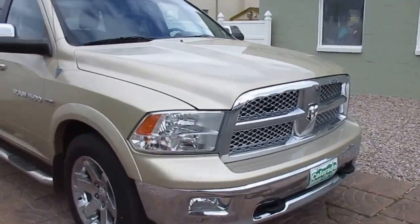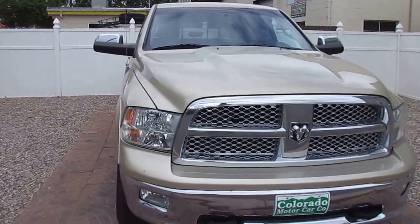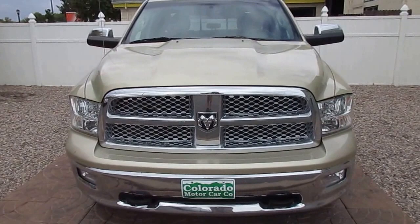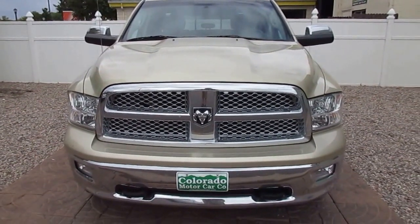There are several pictures, specifications, and lots of pictures of this beauty online. Thanks for taking a quick look at this truck in this video — hope to talk to you soon.